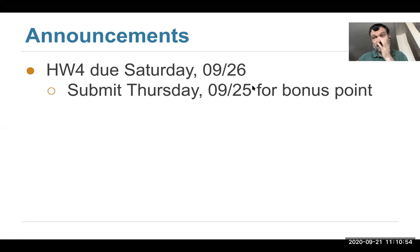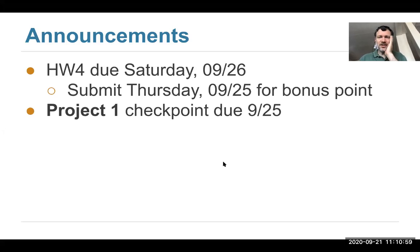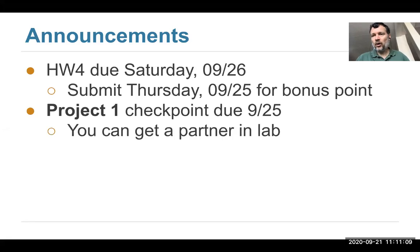Friday the 25th for the bonus point. Project one is out. We'll have three core projects in this course and this is a chance to work with some data in a larger case study.